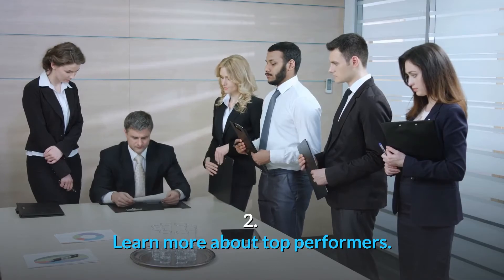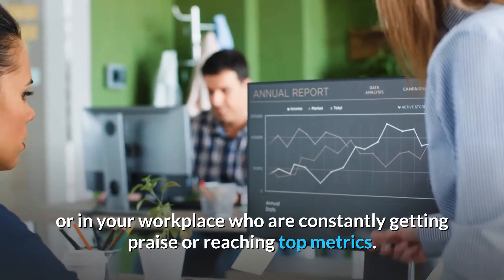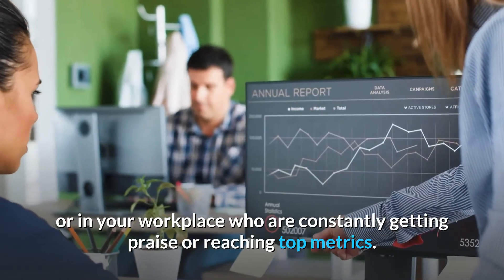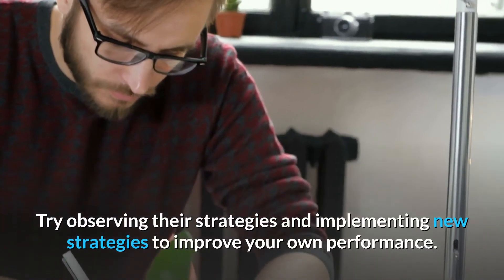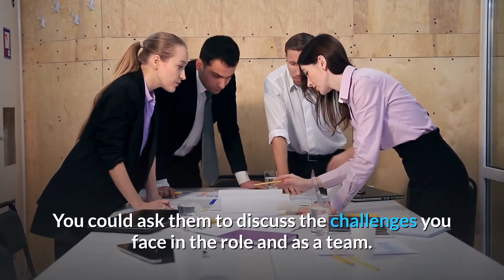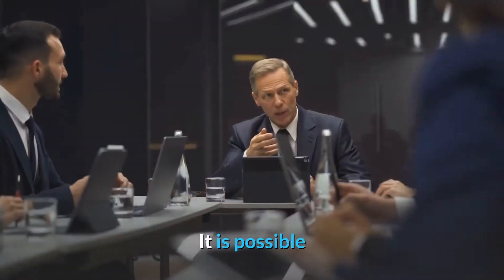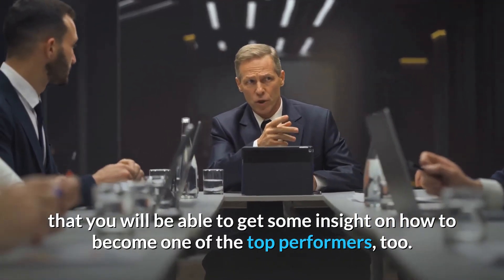Number 2: Learn more about top performers. Consider the people in a similar role or in your workplace who are constantly getting praise or reaching top metrics. Try observing their strategies and implementing new strategies to improve your own performance. You could ask them to discuss the challenges you face in the role and as a team. It is possible that you will be able to get some insight on how to become one of the top performers too.